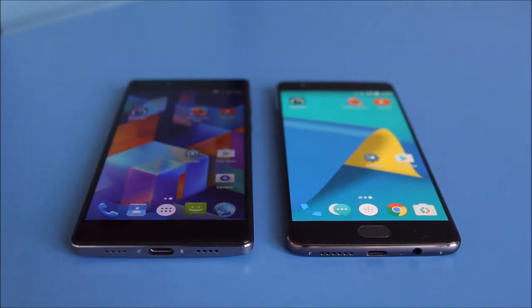Hi guys, today we have the Vernee Apollo versus the OnePlus 3T. I'm going to show you the comparisons, go through the camera and the basic speed performance of the actual phone opening and running apps. So let's go through some comparisons now.